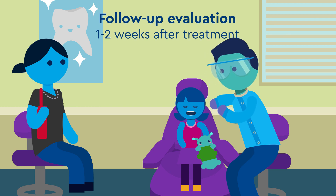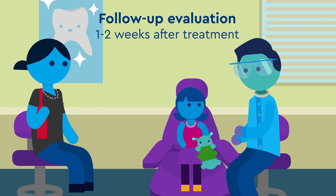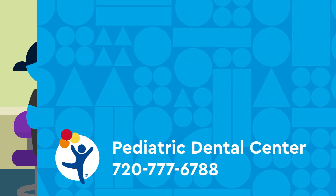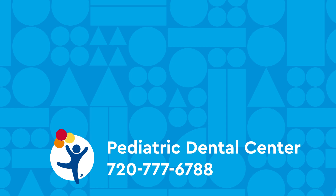Call the Children's Hospital Colorado Dental Clinic to check for healing, address concerns, and answer any questions you have. For more information or to answer any questions, call the Children's Hospital Colorado Dental Clinic.